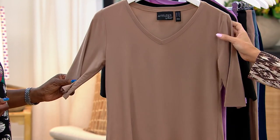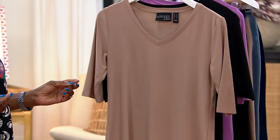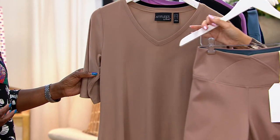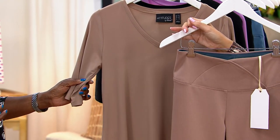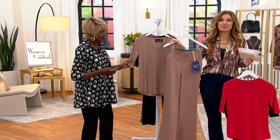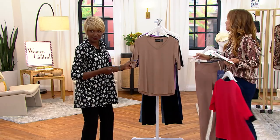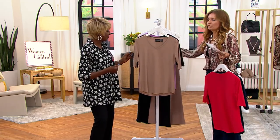This is what Talia has on — Safari Chic. Isn't it beautiful? She is so chic in it. She's wearing the Driftwood. And the Driftwood is going really fast. It will not be here for prime time in our Today's Special Value. So if you want that tonal look, I would move on that quickly.